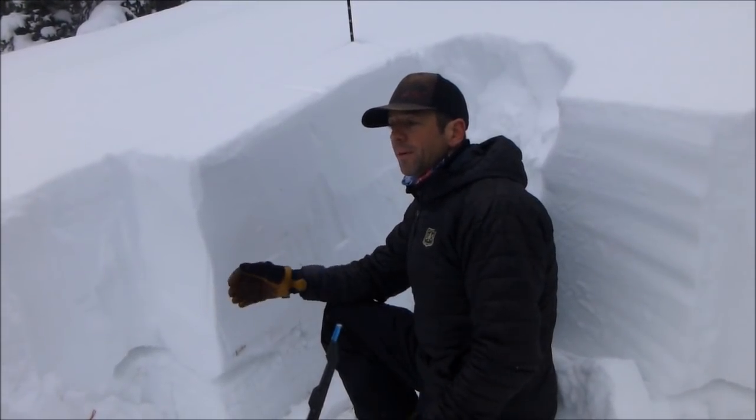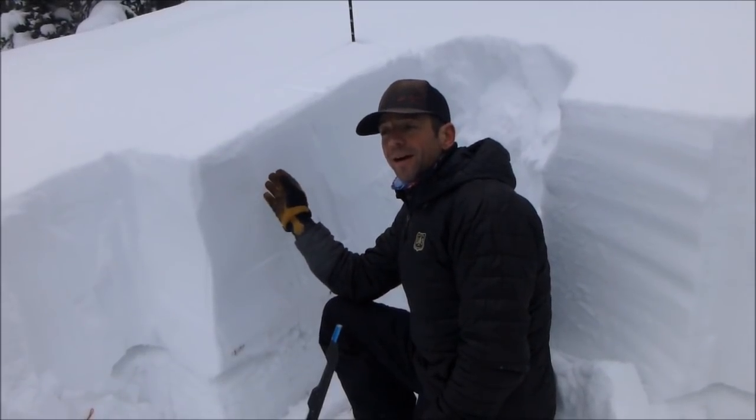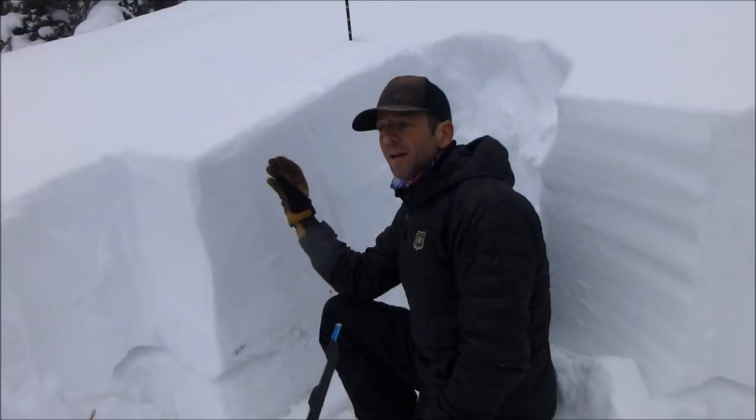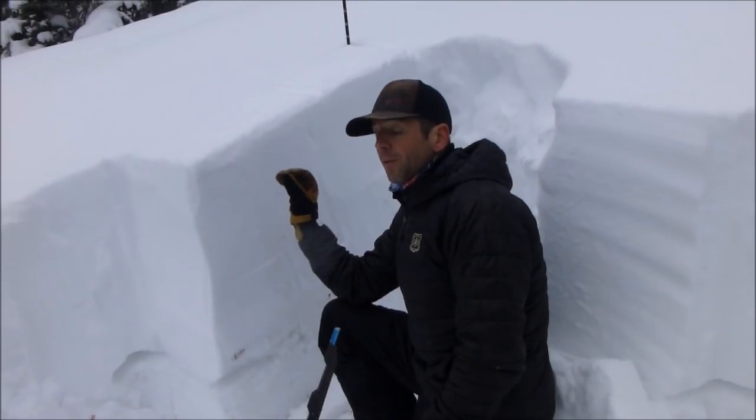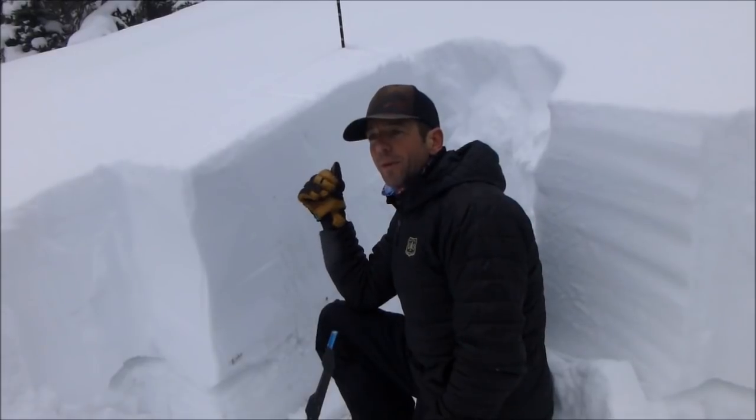We stopped and dug a pit. We have about a meter of snow on the ground here, and we're only at 8,000 feet, so these are kind of mid-elevation slopes. We're seeing a really weak snowpack structure, and I'm guessing we will up higher as well.